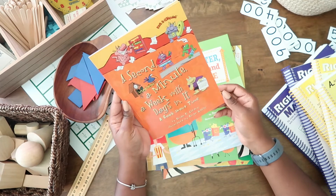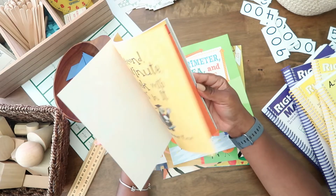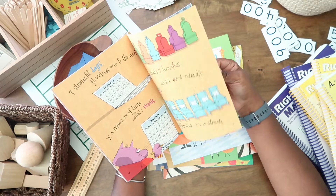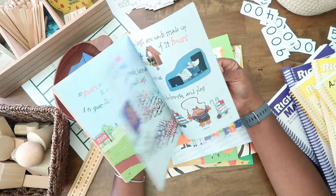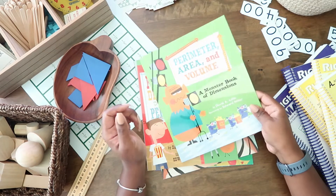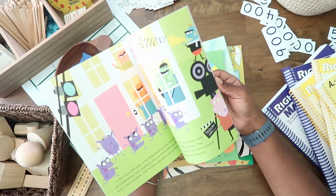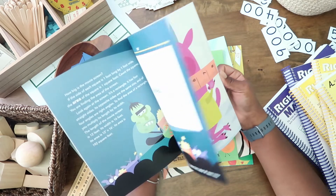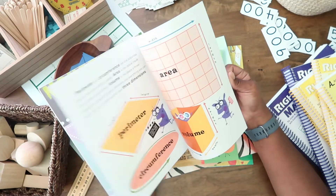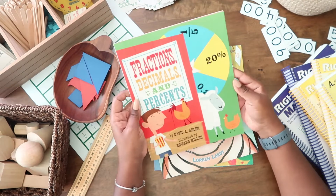It's called A Second, A Minute, A Week With Days In It — a book about time. Cute and silly little illustrations. We also have Perimeter, Area and Volume in the Monster Book of Dimensions, and one covering fractions, decimals, and percents.